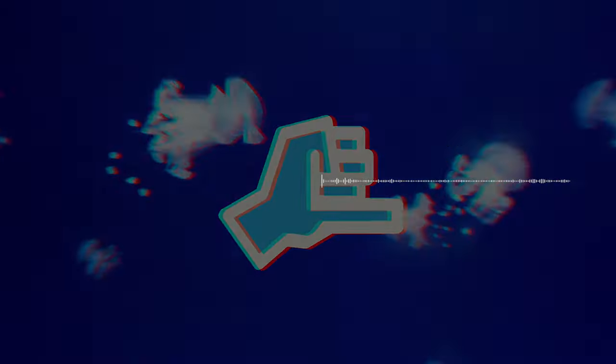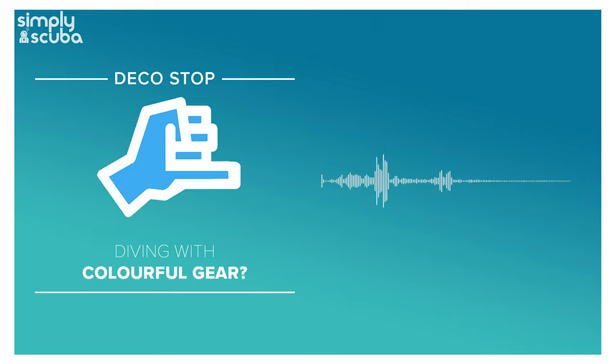Simply Scuba presents the DecoStop podcast. Hi everybody, welcome to Simply Scuba and welcome to the DecoStop podcast. I hope you're having a wonderful day.